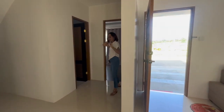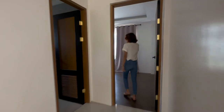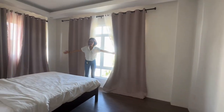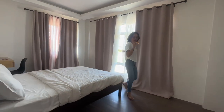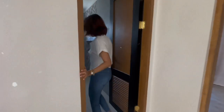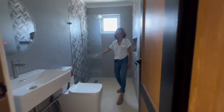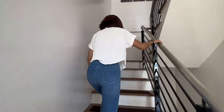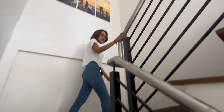On the first floor, you will have one spacious bedroom. Look at how big those windows are. You'll also have one toilet and bath on your first floor — it looks so good. Now let's check out the second floor and see how beautiful the stairs are for this model, Anatalia.